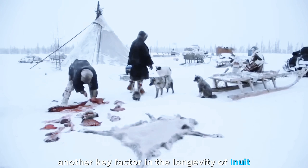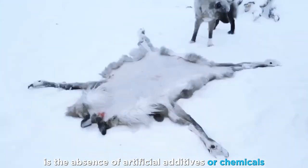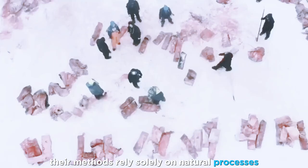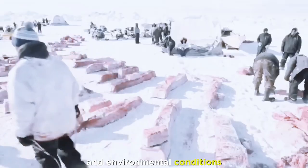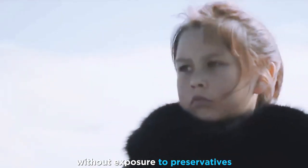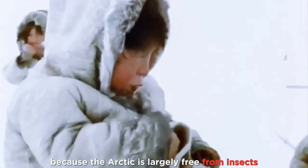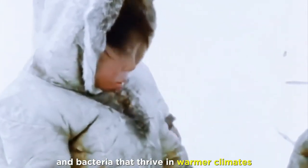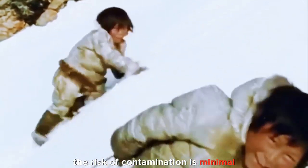Another key factor in the longevity of Inuit preserved meat is the absence of artificial additives or chemicals. Their methods rely solely on natural processes and environmental conditions, ensuring that the food remains safe for consumption without exposure to preservatives. Additionally, because the Arctic is largely free from insects and bacteria that thrive in warmer climates, the risk of contamination is minimal.